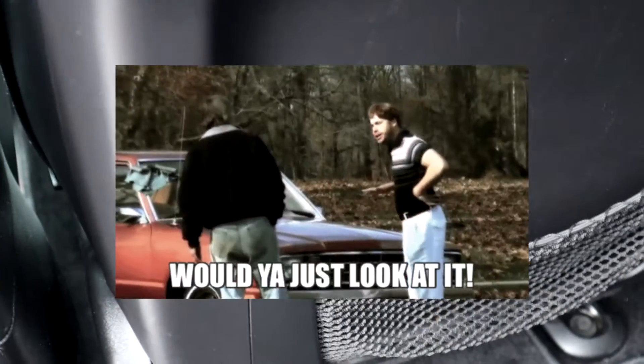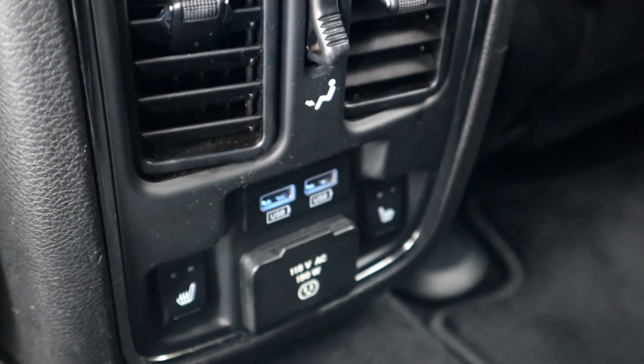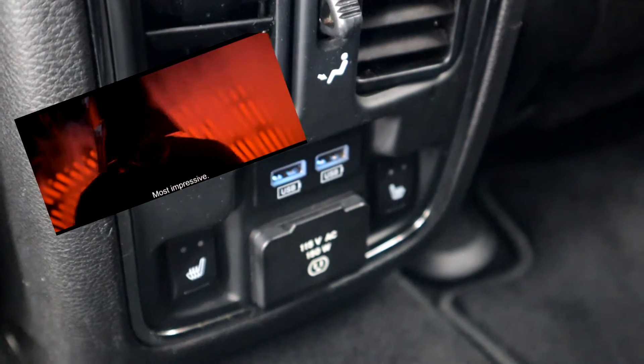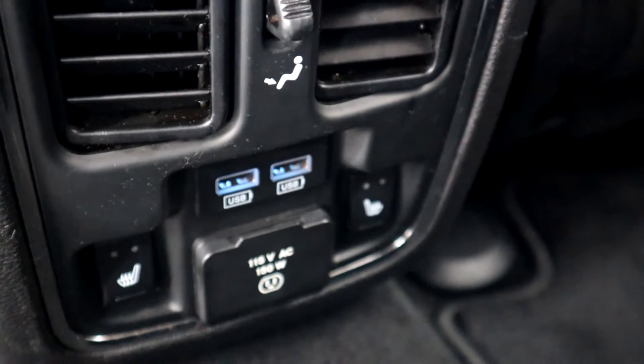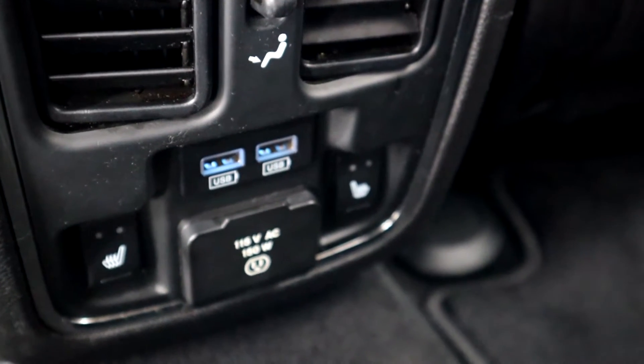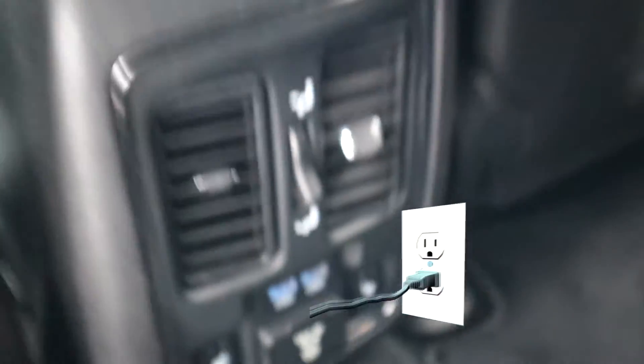You also have grocery bag holders in the rear — just set your bags there and you don't have to worry about them sliding around. Back here, you're going to get front-seat amenities in the back seat — heated seats in the back, two USB ports, and a 115-volt, 150-watt outlet right there, so you can charge about anything you need to charge.